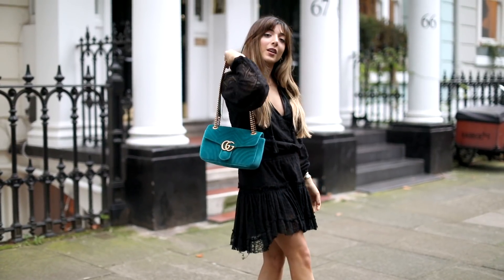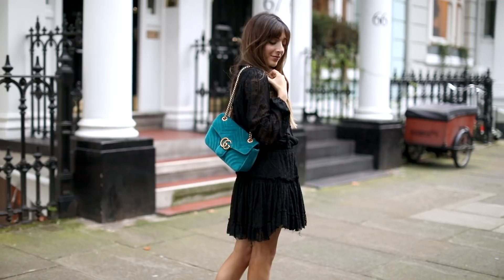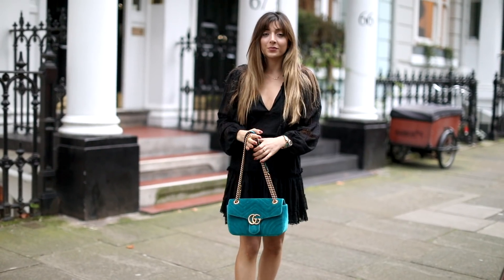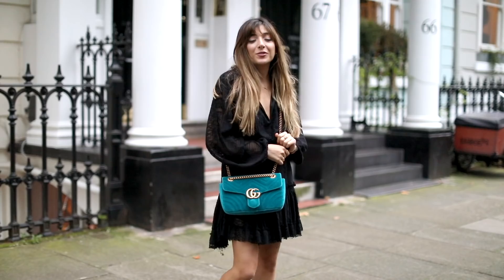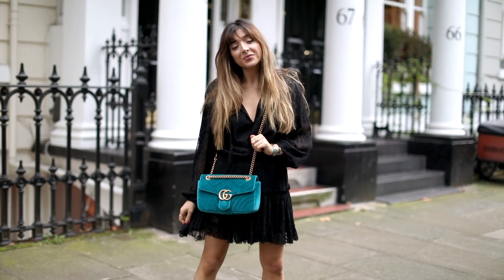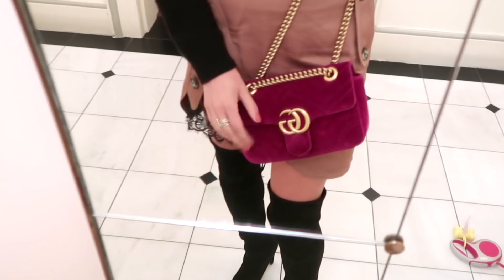This bag I love so much — I think it's even my mum's but I don't even know anymore because we just take each other's stuff. I absolutely adore the Gucci velvet bags. They are so, so beautiful. They did bring this one back this season and I think it's sold out again — if I can find it I will link it below because it is amazing. This is the medium size I believe, and we also have the small size in pink which I love as well.